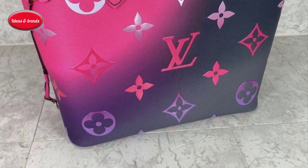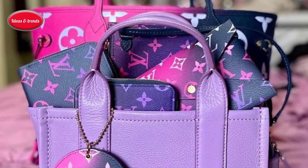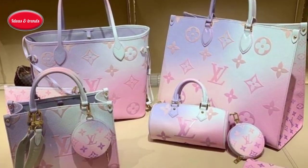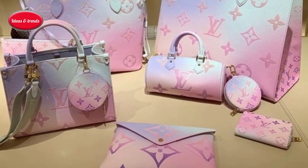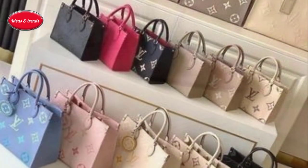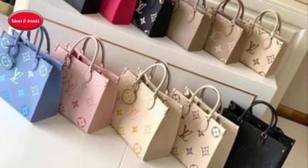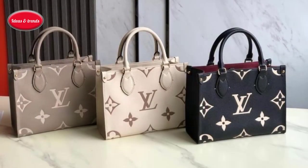Aptly named, the Neverfull GM size is popular as both a gym tote and diaper bag. To cultivate the collecting impulse, LV currently offers dozens of Neverfull options, including personalization with Guichard-style strips, monogram stickers, and colored canvas or leather.